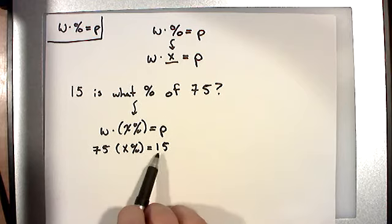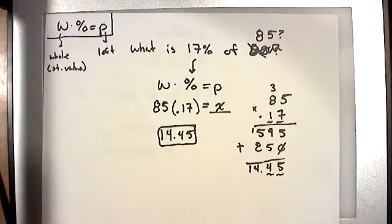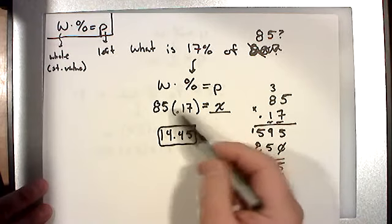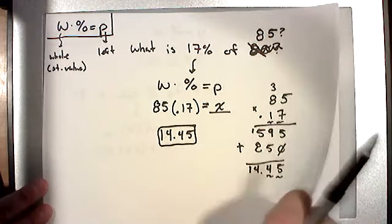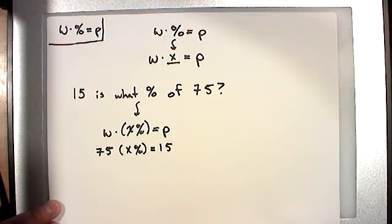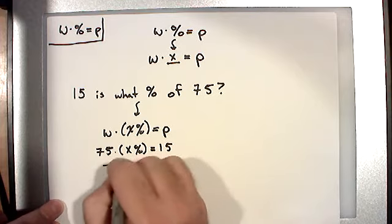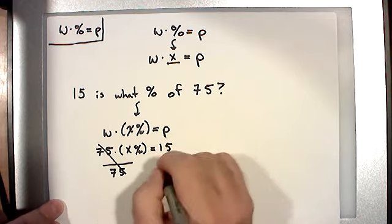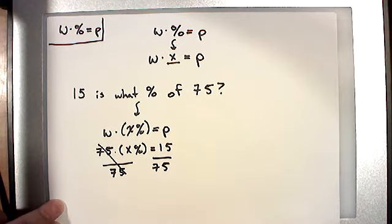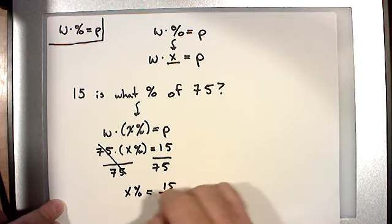So: 75 times some percentage equals 15. This is different from before — the part was missing before and we just multiplied. Now it's 75 multiplied by some unknown value, so we have to solve. If you have 75 times X and want to get X by itself, you divide by 75 to get rid of it. What you do to one side you do to the other. So now our missing percent equals 15 over 75.